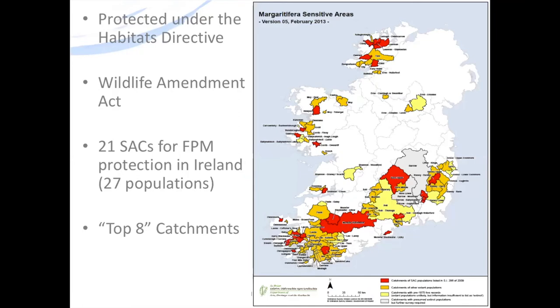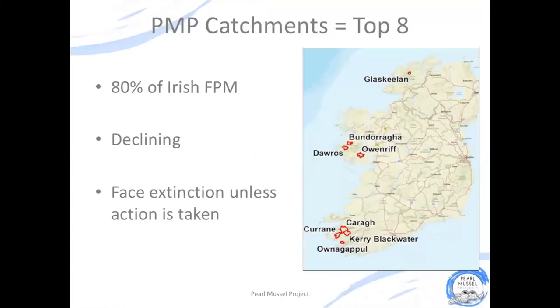Because this animal is so important and so endangered, it's protected under law in Ireland under the Habitats Directive and the Wildlife Amendment Act. There are 21 special areas of conservation designated for the protection of freshwater pearl mussel in Ireland, covering 27 populations. The best of these populations are known as the top 8 freshwater pearl mussel catchments, and that's where the pearl mussel project is working. These 8 catchments hold 80% of our Irish freshwater pearl mussel populations and although they're the best we have, they're still undergoing a decline and they ultimately face extinction unless action is taken.